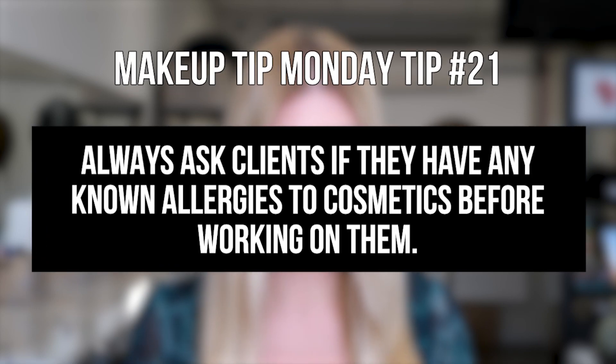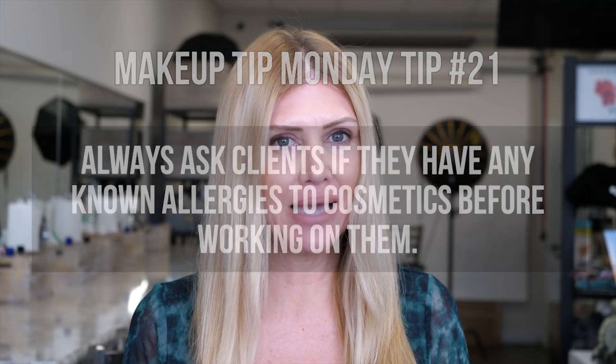Always ask clients if they have any known allergies to cosmetics before working on them. Yes, makeup artists, this is a very serious question that you should be asking all of your clients.